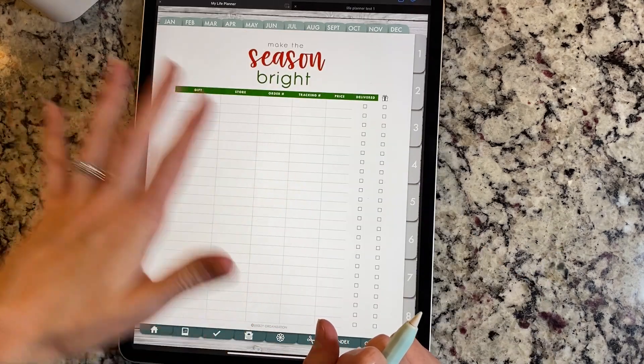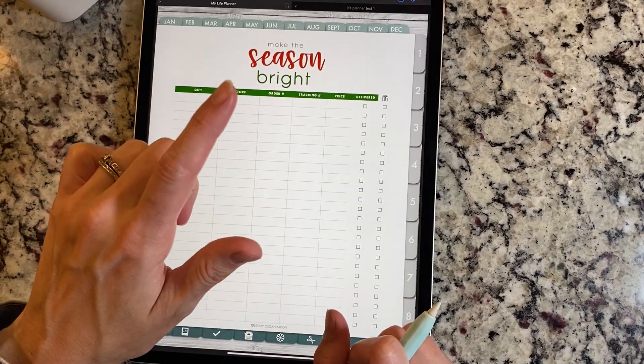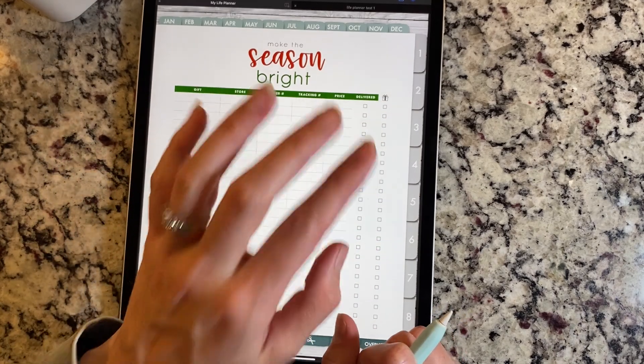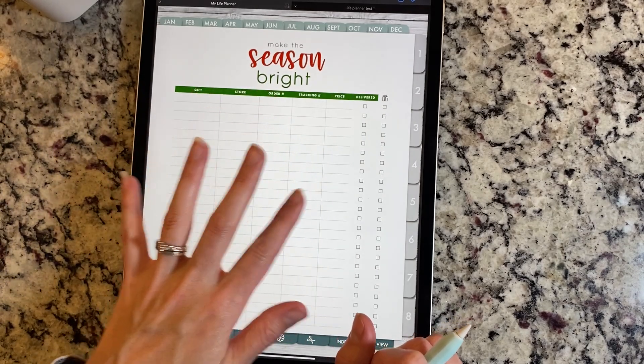This one's all about keeping track of the gifts you have, where you ordered them from, your order number, tracking number, and if you've received it and if it's gift wrapped. So that one's a really fun one to keep track of everything in one place.